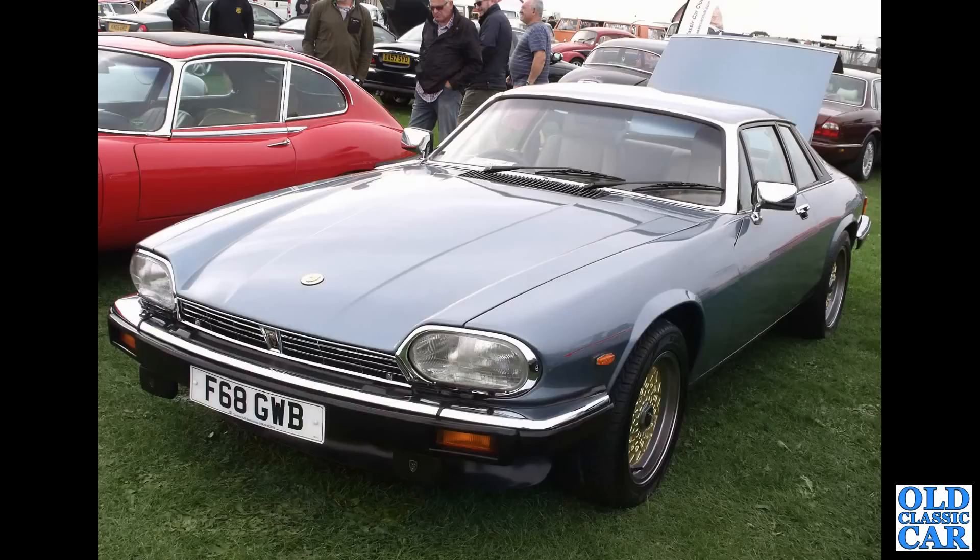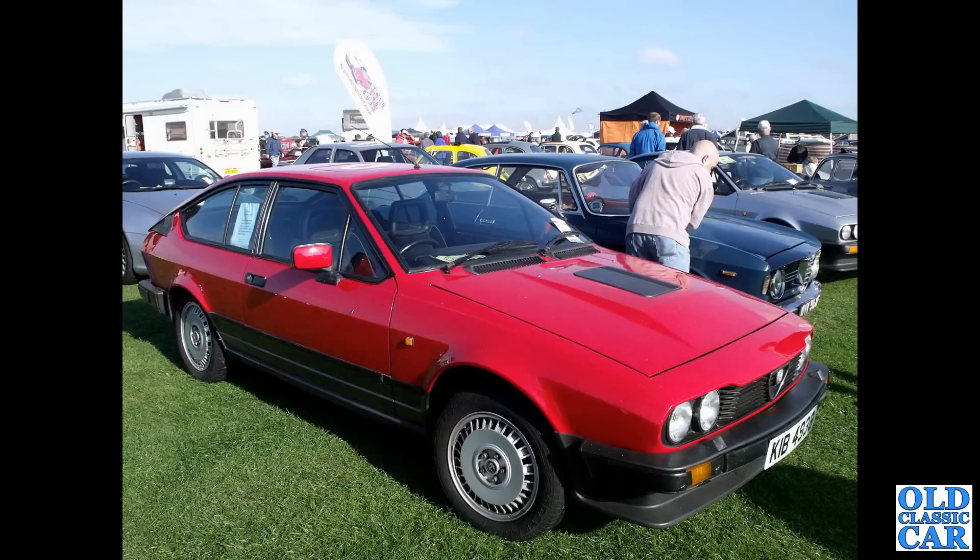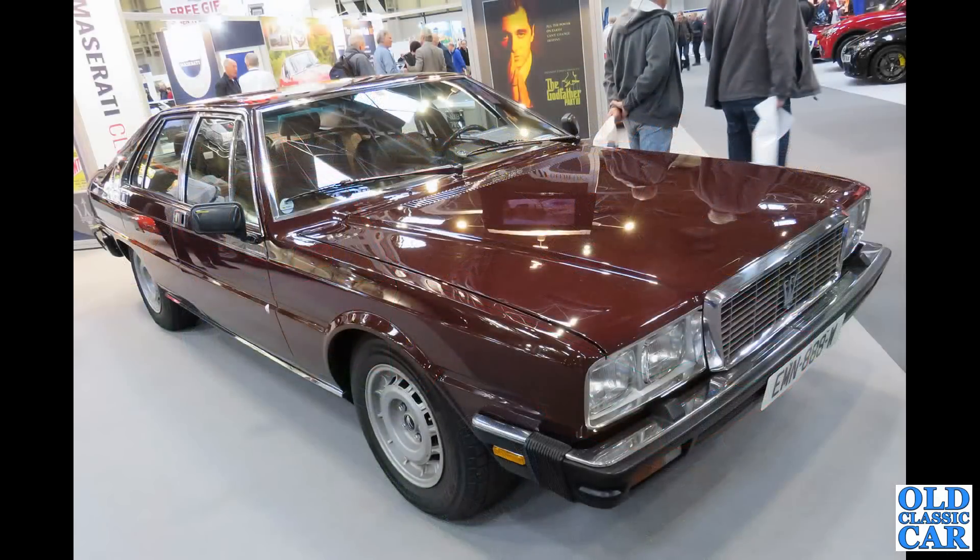Classy Jaguar XJS here — this is a V12 car from 1988, 5.3 litre HE. Alfa Romeo GTV6 — this car is from July 1983. The Maserati Quattroporte here from 1980.